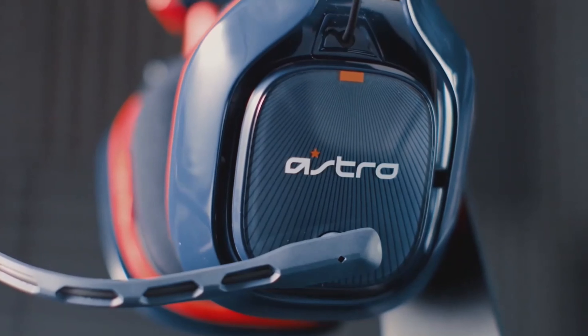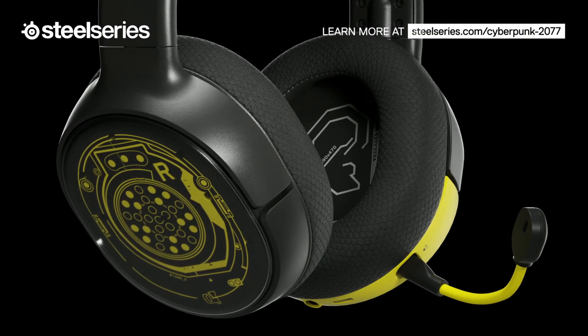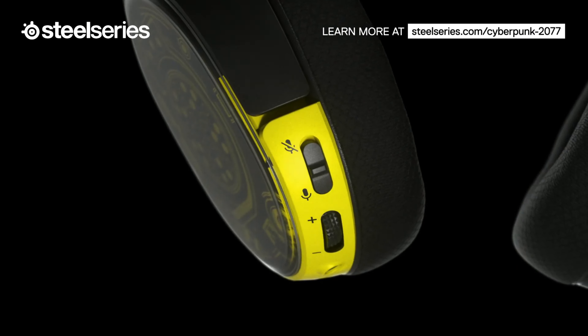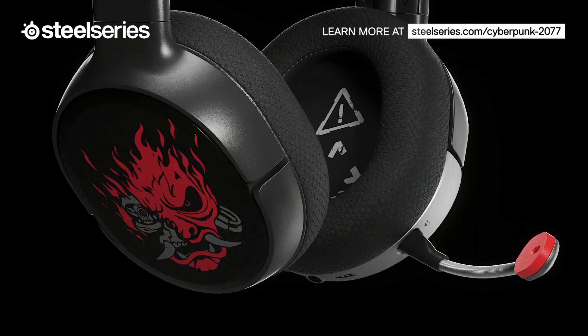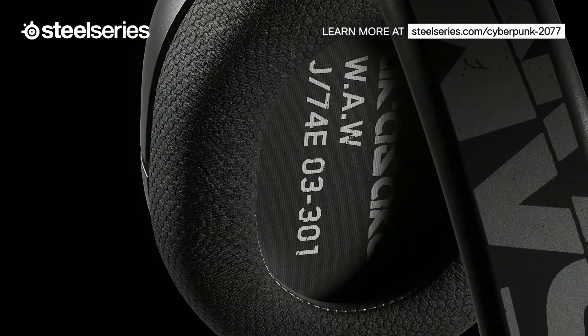Searching for the best Xbox Series X headsets today? We've got you covered. The right headset can have a transformative impact on your overall gaming experience and can even give you a competitive edge in online multiplayer titles.